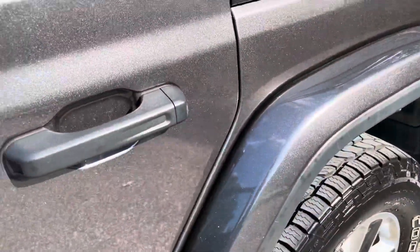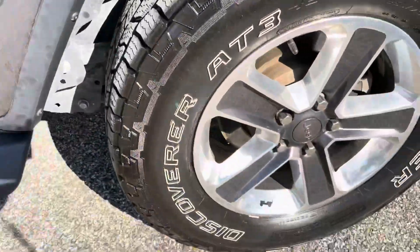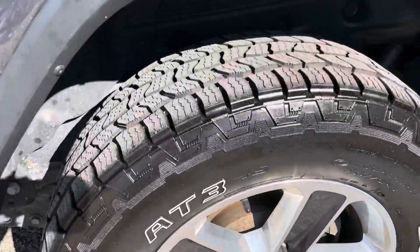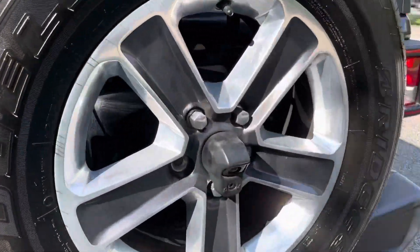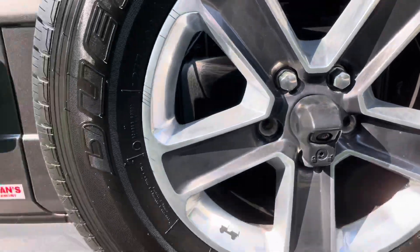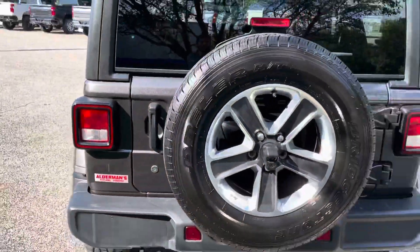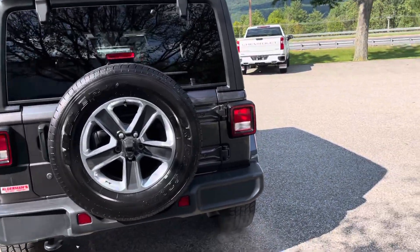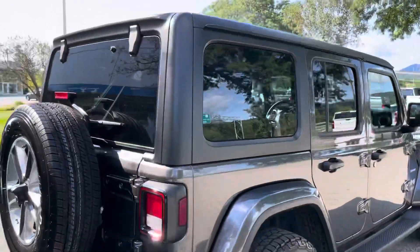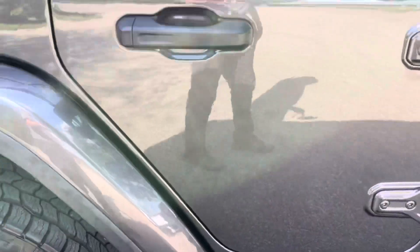I love the color, especially on a nice day like that — the metallic paint just comes out really nice. There's the condition of the rear wheel. Full-size spare on the back with a locking hub, nice tow recovery hooks in the back. There's your rear view, and on the passenger side same deal — just great condition, that paint color is super sharp.